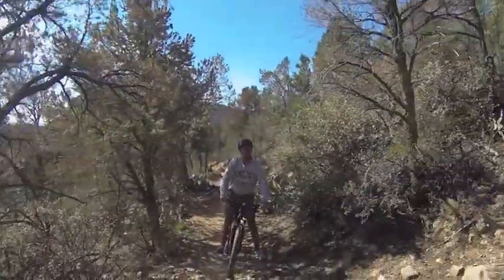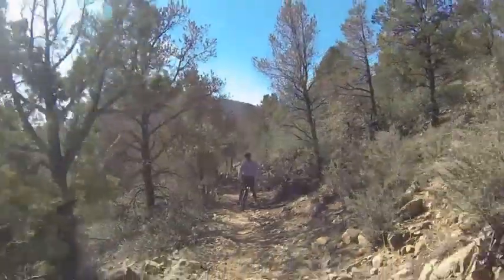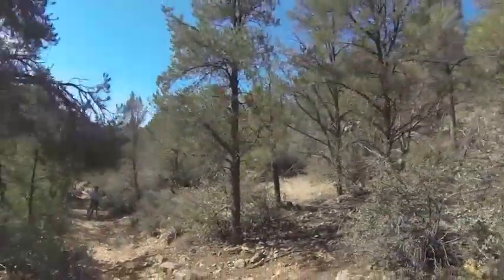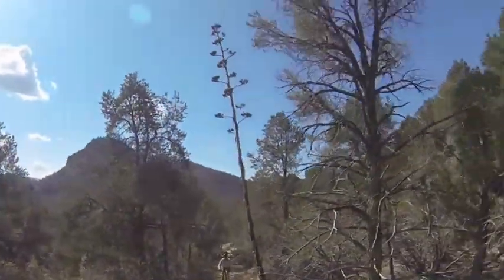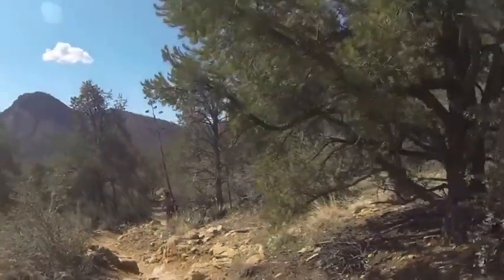Now we're on trail 318 and we're going to begin a climb to the top. This has got a couple of intermediate rock steps that we have to get up — nothing too bad. You can see Thumb Butte in the background there.